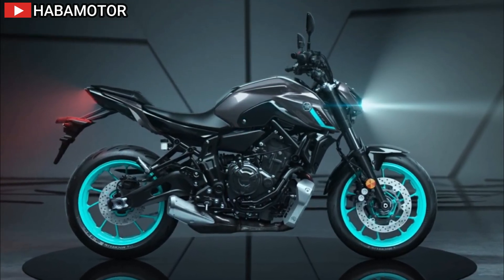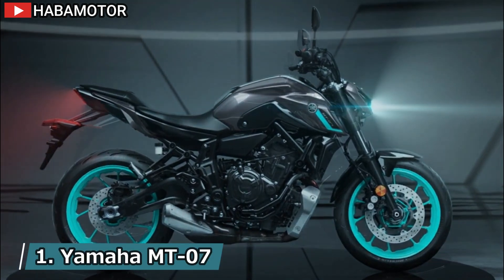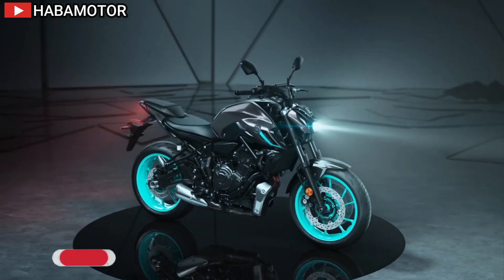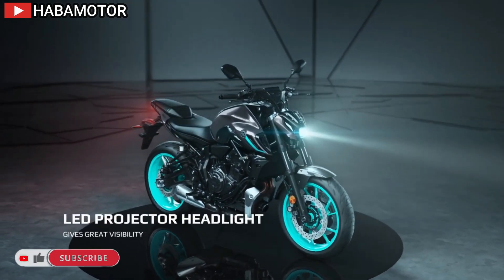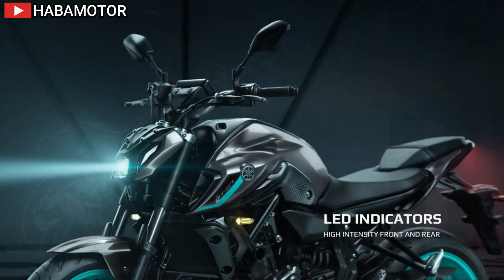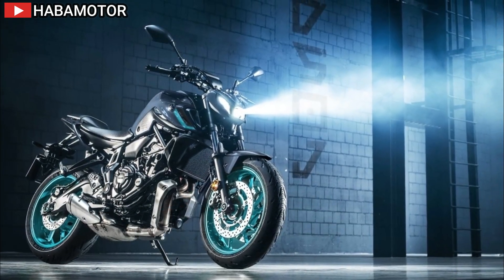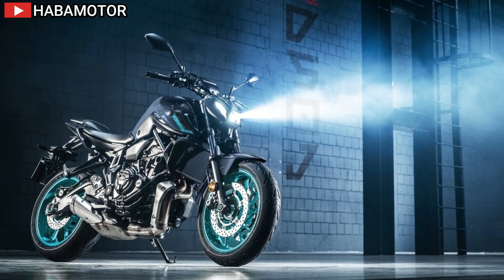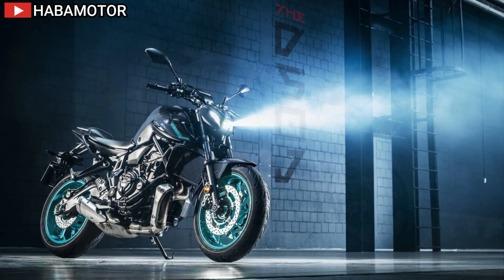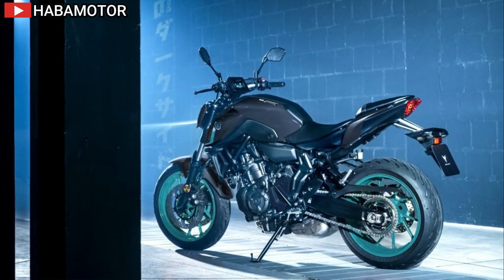The 2024 Yamaha MT07 is a leader in the hyper naked middleweight category, boasting an aggressive design with a Y-shape LED face and dual theme 5-inch TFT instruments featuring smartphone connectivity. This bestseller combines torque-rich performance with a brutal naked style, making it a versatile choice for various riders. The MT07's distinct bodywork includes twin winglet type air intakes and compact LED lights, contributing to its bold and futuristic appearance.